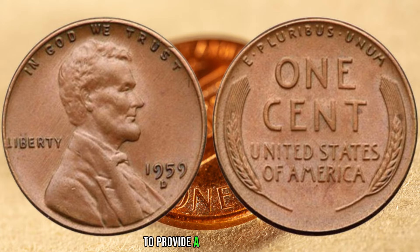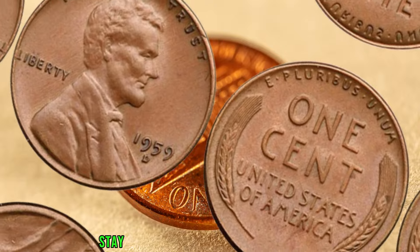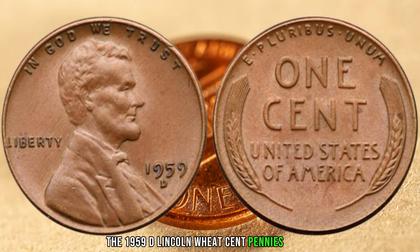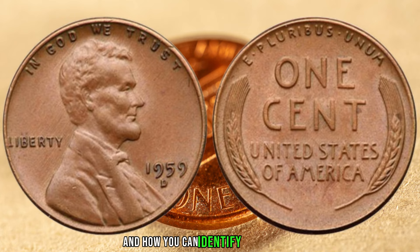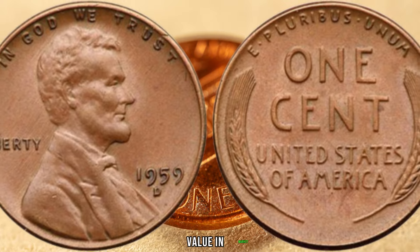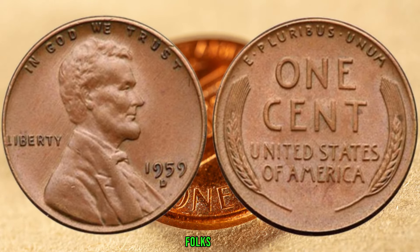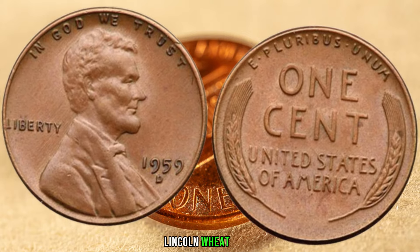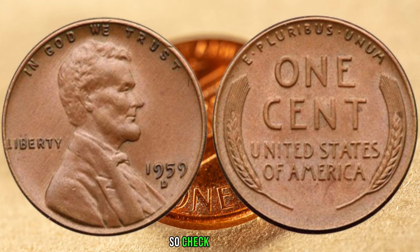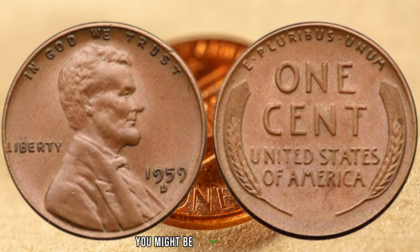We've consulted coin experts and enthusiasts to share their insights on what makes the 1959 D Lincoln wheat cent penny so valuable, and how you can identify these potentially lucrative coins in your collection. Finally, this coin's value in the market is 3.5 million dollars. There you have it, folks — the 1959 D Lincoln wheat cent penny, a small coin with the potential for a big payday. Check your coin jars, collections, and old piggy banks — you might be holding a hidden fortune.